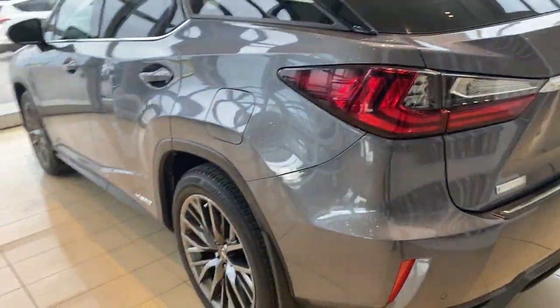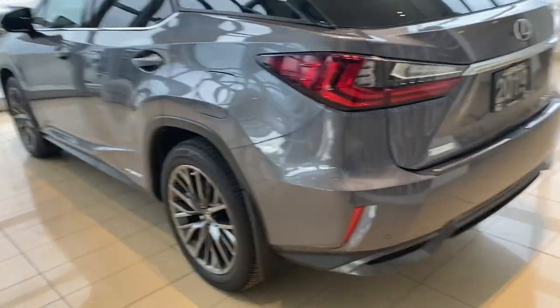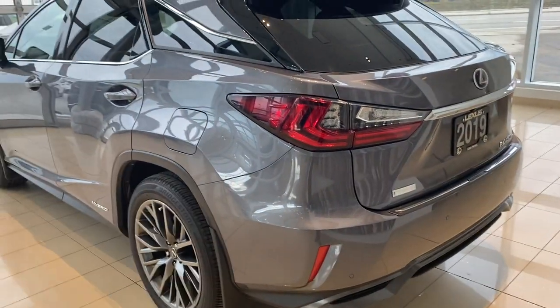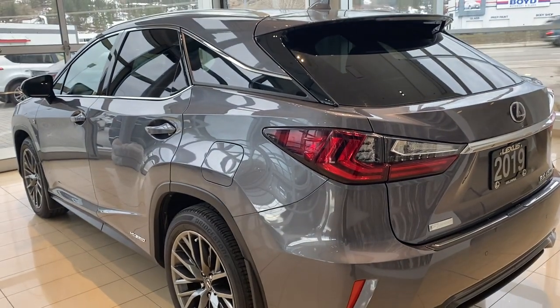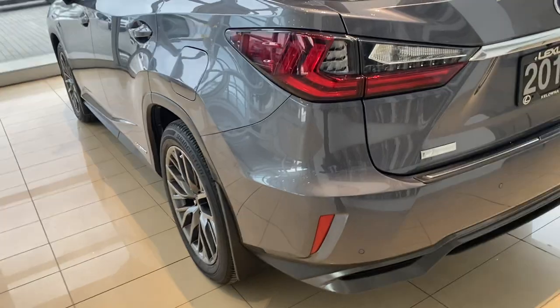There was one small claim on this car for about $1,500 on the left rear side. That's not structural — that's barely even a bumper replacement, probably just some paint. So nothing to be concerned about there.